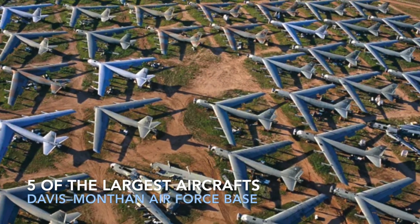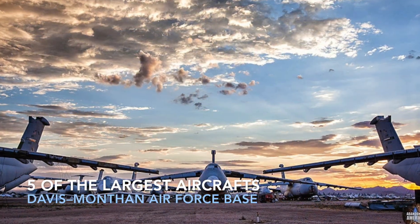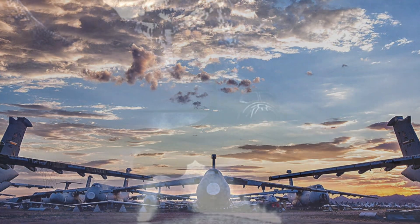Today we are going to look at five of the largest retired aircrafts at Davis-Monthan Air Force Base in Tucson, Arizona.